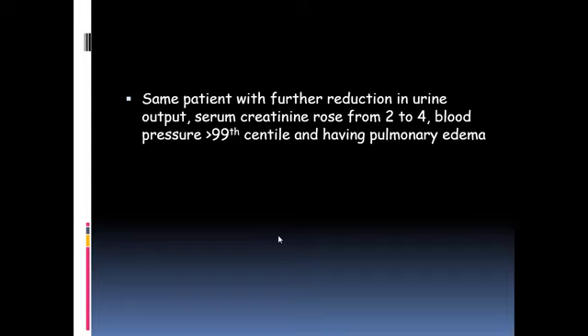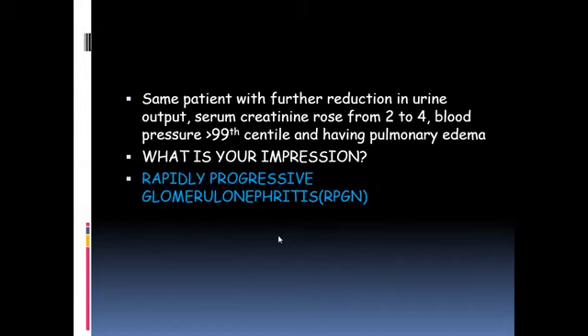To explain further, if the same patient developed a further reduction in urine output, deteriorating renal function with gradually rising serum creatinine, and uncontrolled blood pressure — indicating progressing renal failure — this clinical picture gives us the entity of rapidly progressive glomerulonephritis. RPGN is a clinical syndrome characterized by an acute nephritic picture along with rapidly deteriorating renal function.